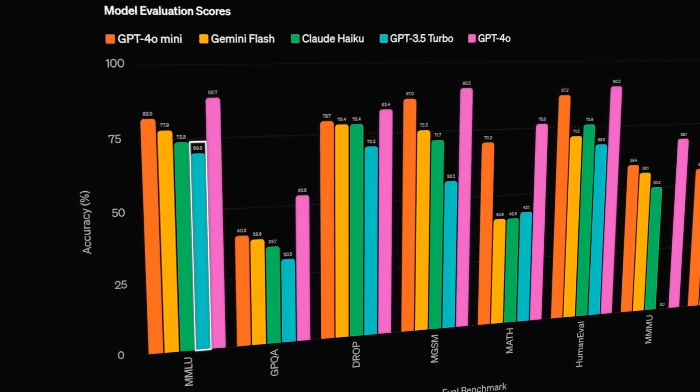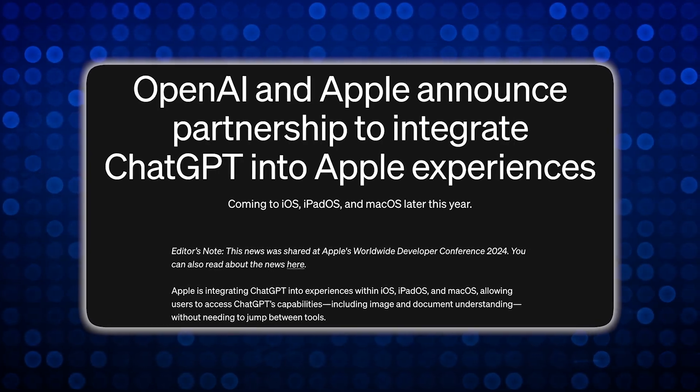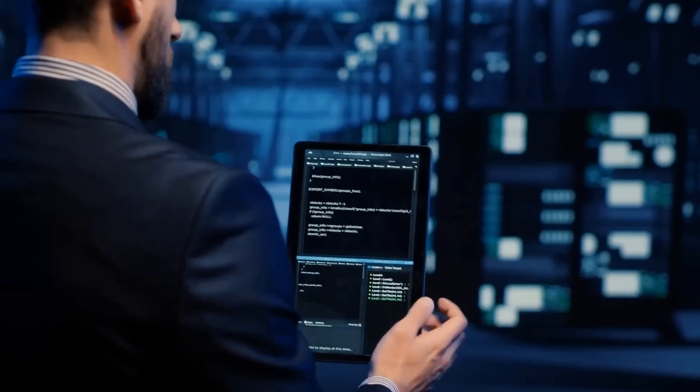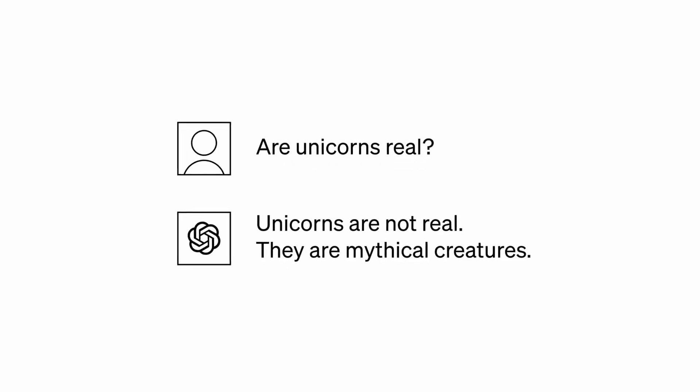A big question is what this means for Apple. Reports say Apple is close to a deal with OpenAI to include ChatGPT features in iOS 18. It could mean giving ChatGPT more access to iOS, or it might even replace Siri.